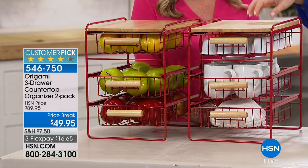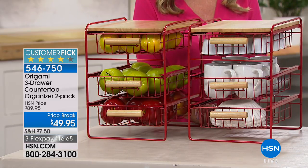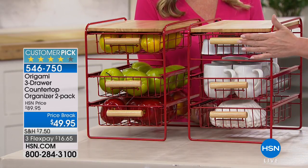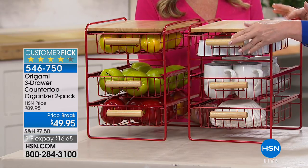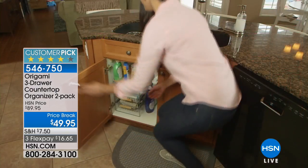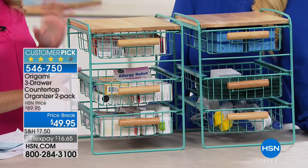Think about how much time it takes to dig through cabinets to find what you're putting in the kids' lunchboxes in the morning. You could have individual bags of chips, bananas or fruit on the bottom, plastic bags, napkins, straws — all organized in here. This is endless in terms of possibilities.